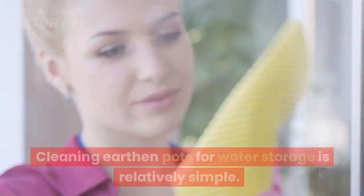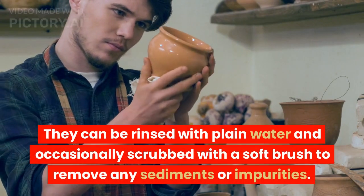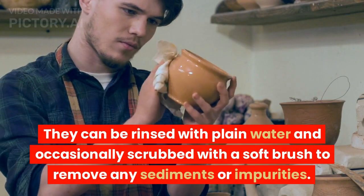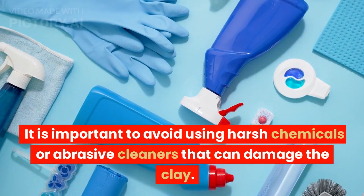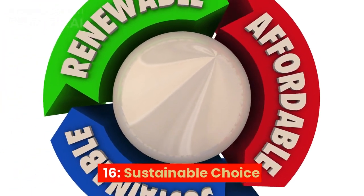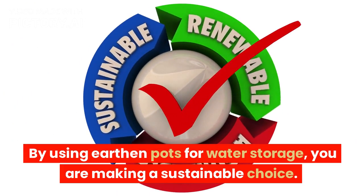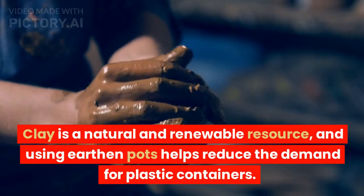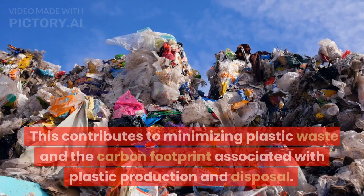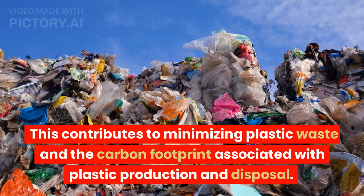15. Easy to clean. Cleaning earthen pots for water storage is relatively simple. They can be rinsed with plain water and occasionally scrubbed with a soft brush to remove any sediments or impurities. It is important to avoid using harsh chemicals or abrasive cleaners that can damage the clay. 16. Sustainable choice. By using earthen pots for water storage, you are making a sustainable choice. Clay is a natural and renewable resource, and using earthen pots helps reduce the demand for plastic containers, minimizing plastic waste and the carbon footprint associated with plastic production and disposal.